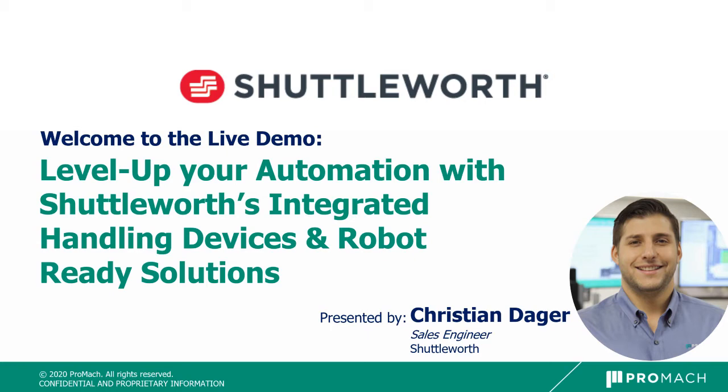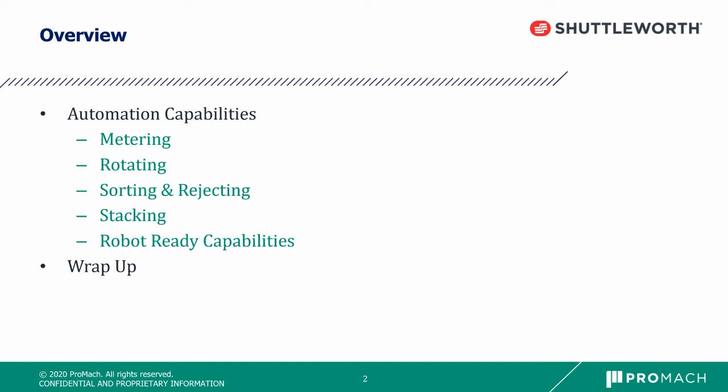Hello everyone, welcome to Shuttleworth's live demo. Today we will see how you can level up your automation with our integrated handling devices and robot ready solutions. My name is Christian Dagger, Sales Engineer for Shuttleworth covering the South Central States as well as Latin America. Today's demo will cover many of our capabilities such as metering, rotating, sorting and rejecting, stacking and robot ready solutions.